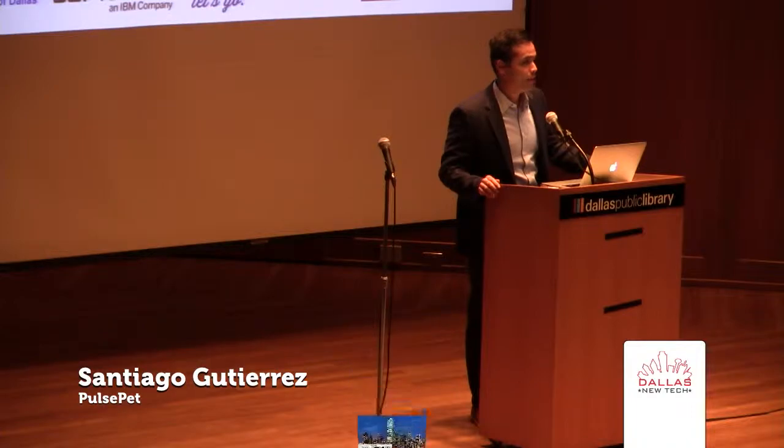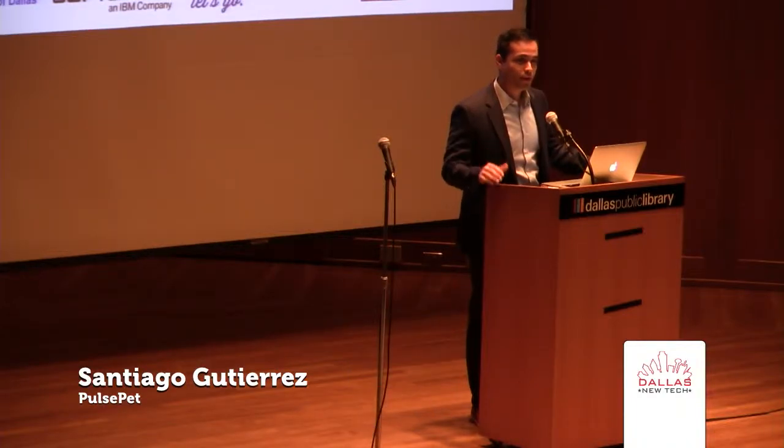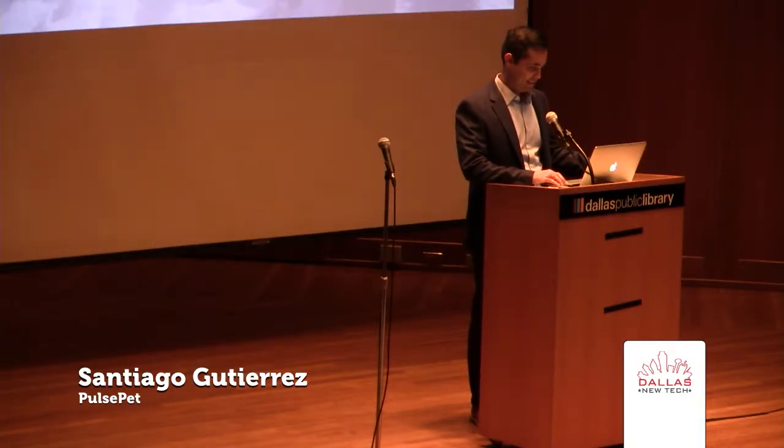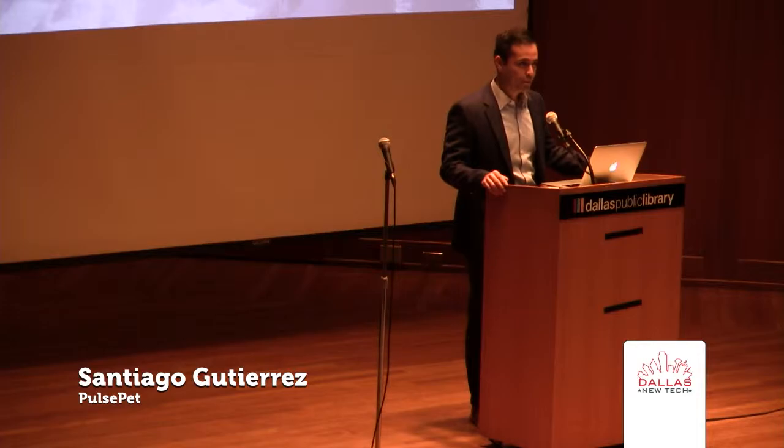All right, guys, informal poll. How many of you guys love dogs or are dog owners? All right, seems like a few of you here. I want to introduce you to my dog, Rufus.